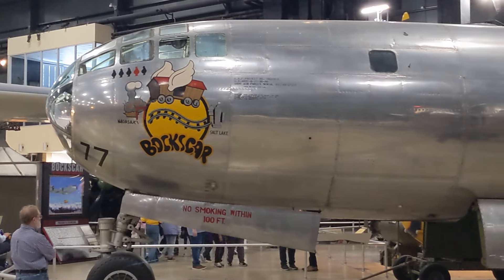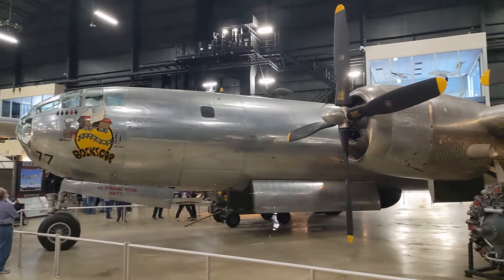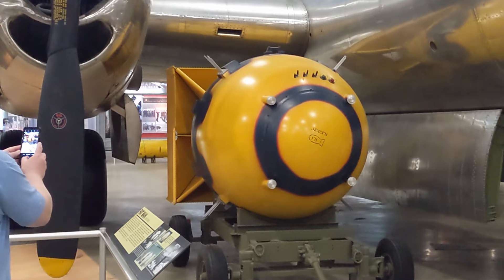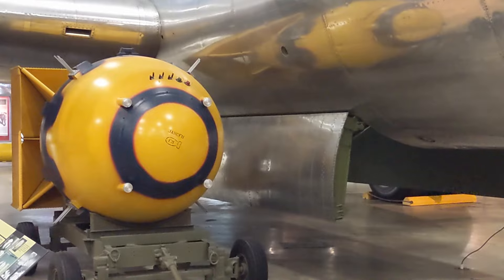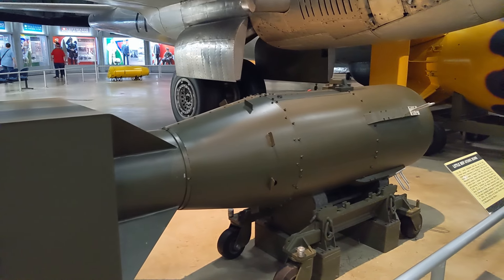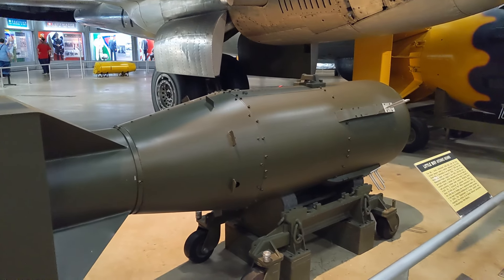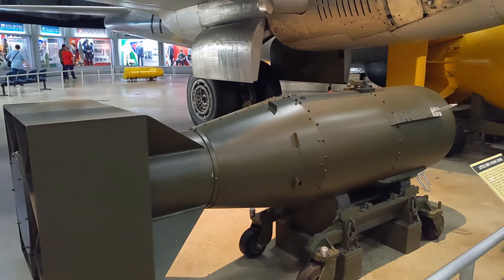Now this is Bockscar. This plane is the one that dropped the second atomic bomb on Japan. I'm just in awe of the history they have here. And there is a mock-up of Fat Man — what they dropped from this plane. This was the conventional explosive sphere to detonate the nuclear core. Unlike Little Boy over here, this was a gun-type nuclear explosion where it shot a smaller cylinder core into a secondary mass, causing the nuclear explosion and chain reaction.